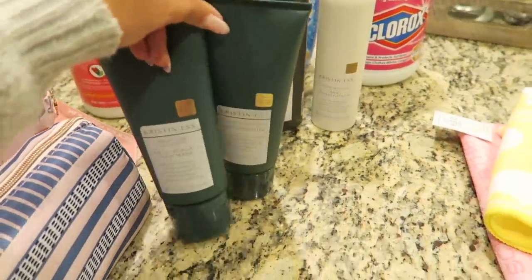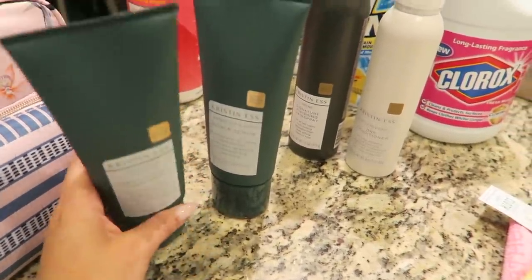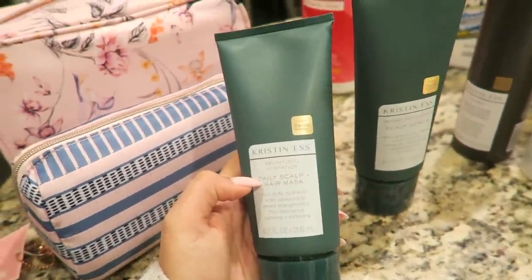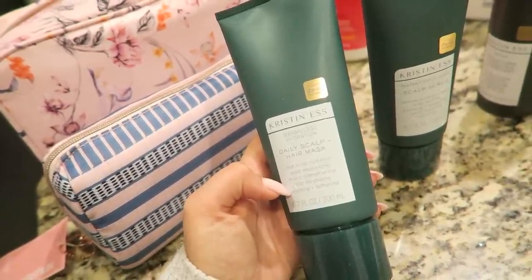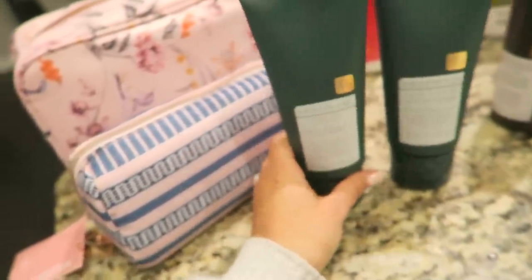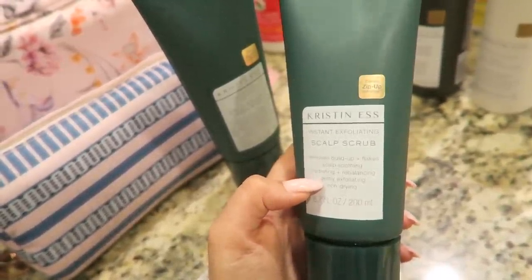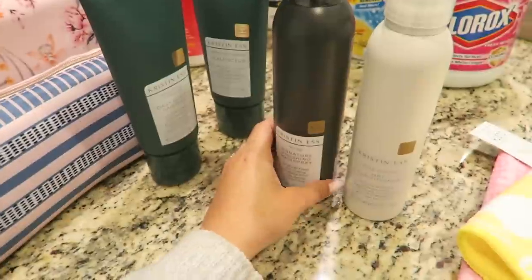I got some Kristin Ess products — I already use their thickening spray and texture spray and really enjoy them. I decided to try the Daily Scalp and Hair Mask, which promises root-to-tip hydration, scalp rebalancing, strand strengthening, frizz minimizing, soothing, and softening. I also got the Scalp Scrub, which removes buildup and flakes and is scalp-soothing, hydrating, rebalancing, gently exfoliating, and non-drying. Both smell pretty good.